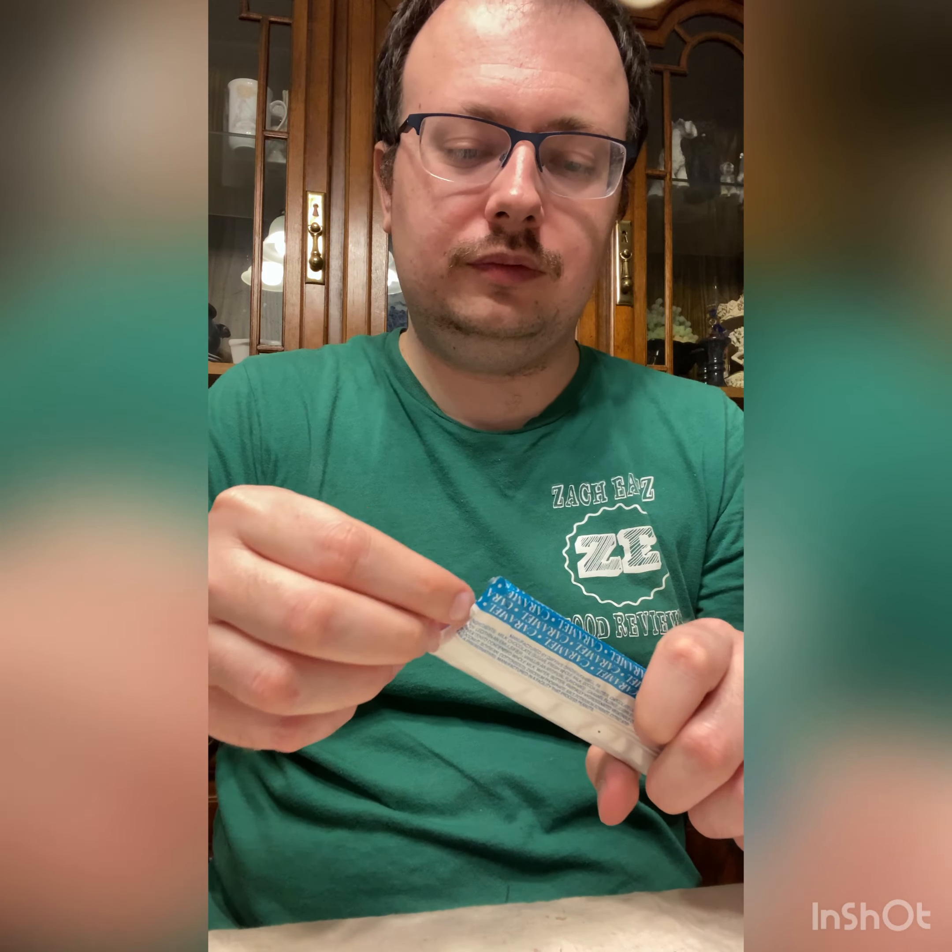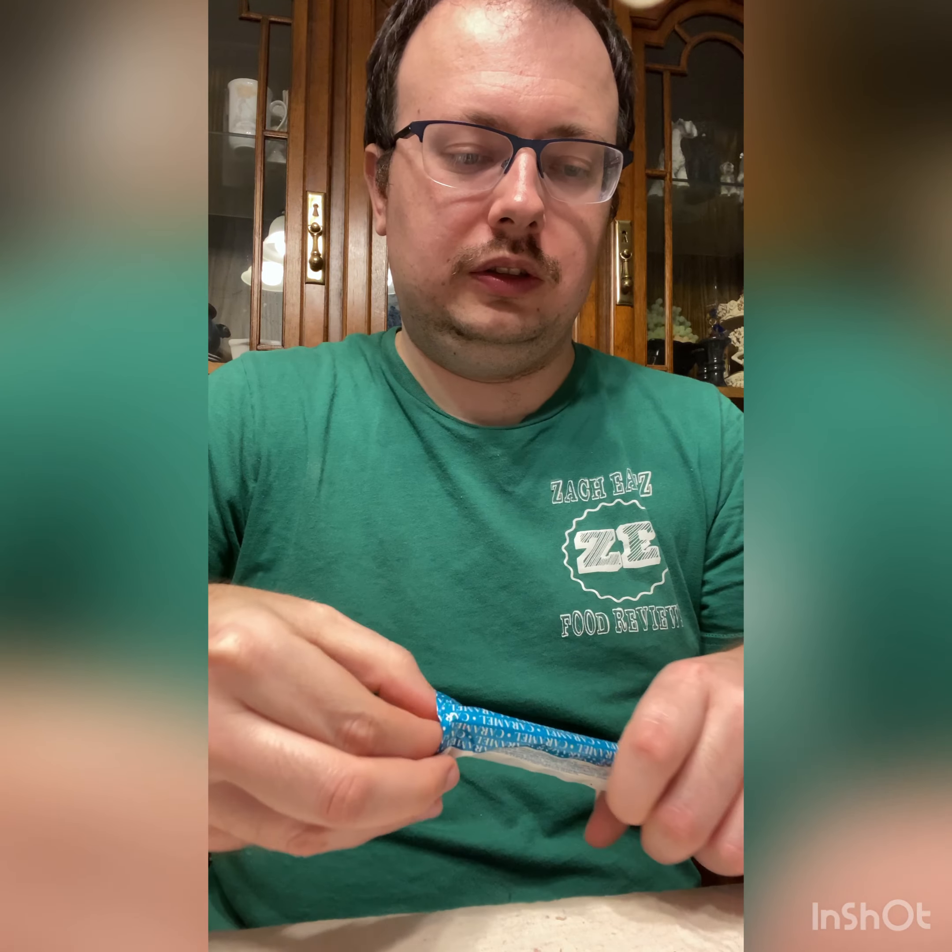The next one we're trying is caramel, which in my opinion is probably going to be the best one — but we'll see. It's already coming apart, you can see the caramel dripping out. Mmm, holy crap. So far this is the best one. I'm going to give this an 8.8, almost 9.